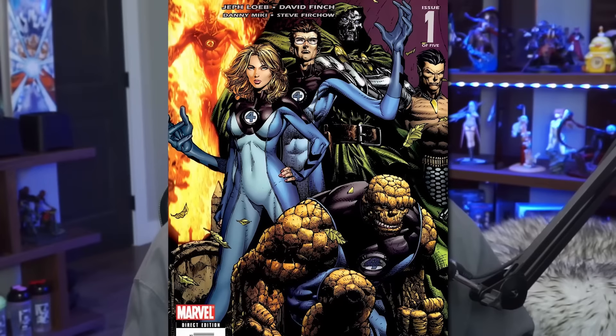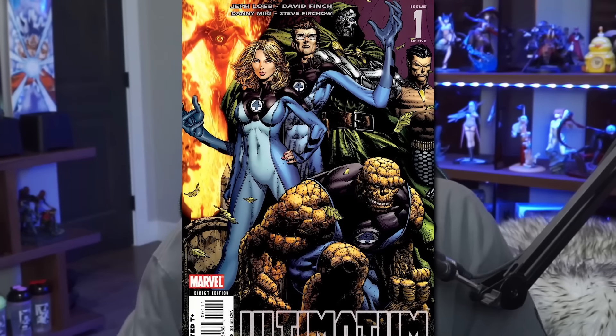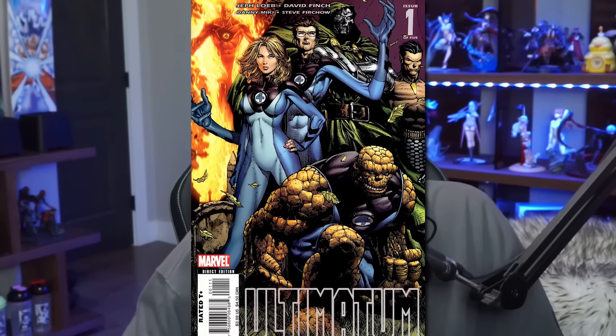Without Bill Jemus on the project, Joe Quesada was now in charge. A few years later, Quesada decided the sales of the Ultimate Universe were going down. The only thing succeeding was Ultimate Spider-Man — which we now all know why, because it was amazing by the time it wrapped up. So in 2008, with sales declining, it was decided to do a crossover event known as Ultimatum. Ultimatum is panned as one of the worst events ever written by Marvel, and is also attributed to being what eventually caused the complete downfall of the Ultimate Universe.